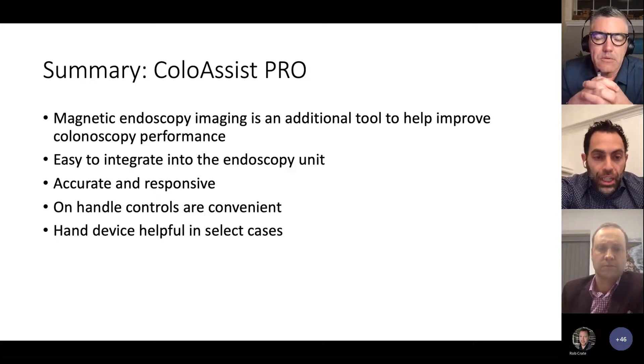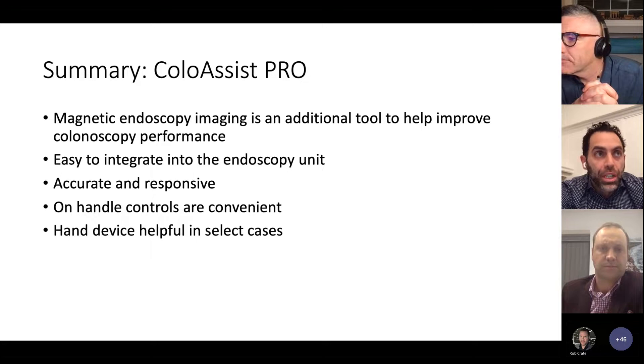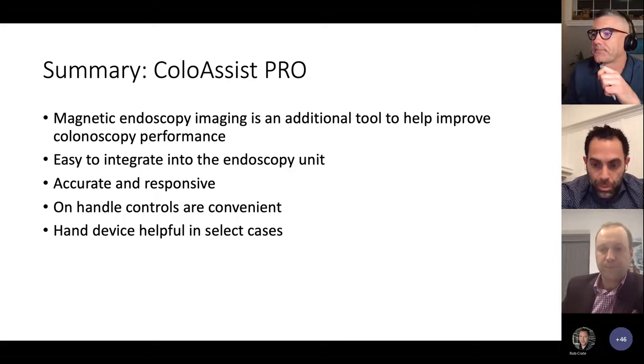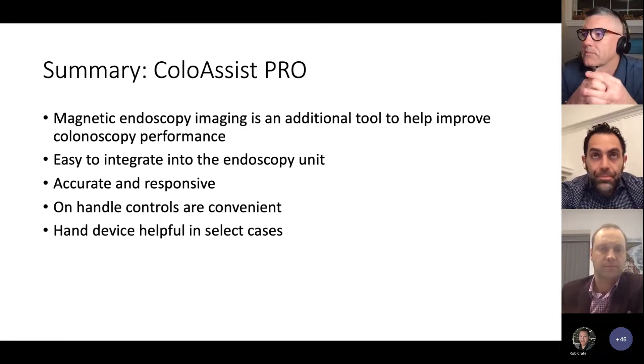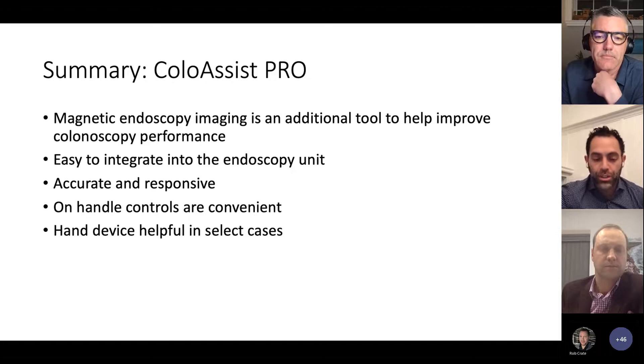Jeff's question was actually going to be to compare the Fuji system to the Olympus and Pentax systems. He has experience with both. We have an Olympus imager in our unit, and I've had the ColoAssist Pro with the Fuji system and used Pentax just with the C courses. I find it very similar — actually a little bit easier to use than the Olympus one. I really liked the color coding. I thought that was the difference maker in terms of how it showed up and getting to know where the pressure points were and how much torque you were putting on the scope.